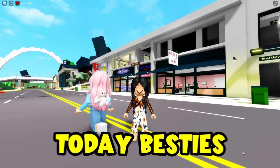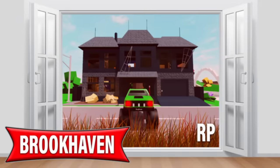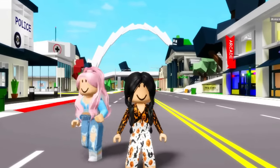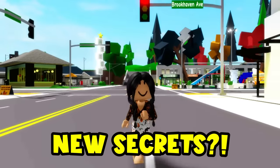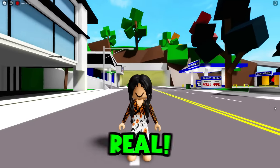Hi, Besties! Welcome back to your channel. Today, Besties, we just found a bunch of cool, crazy TikToks in Brookhaven, guys, that are gonna show you guys some new hacks. Like a bunch of new secrets in Brookhaven. Yeah, guys, and you guys told us to test these out to make sure that they're actually real and not fake hacks.